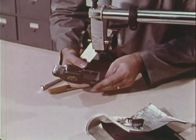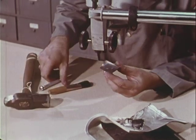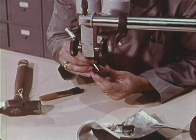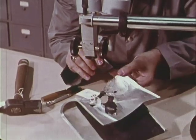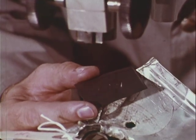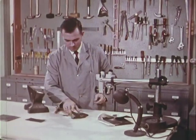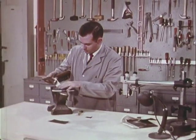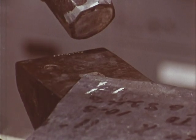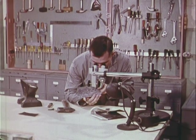He makes impressions of the sledge edges on graphite and wax. Then, using a microscope, he compares the edge marks with those on the metal of the safe door. He makes another test, striking a soft lead plate with the sledge at the angle indicated on the safe door. Irregularities in the edge of the suspect's sledge show up clearly, and under a comparison microscope, the similarity with sledge marks on the safe door is established.